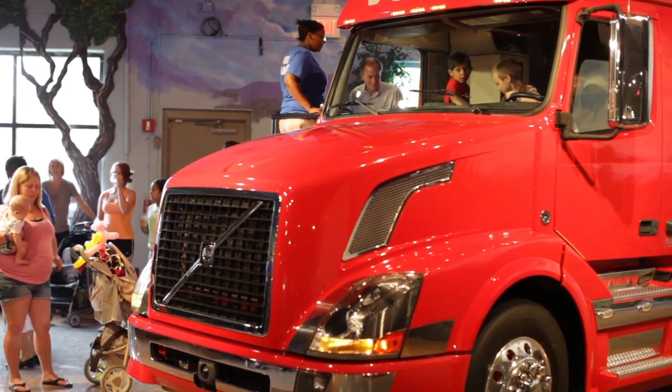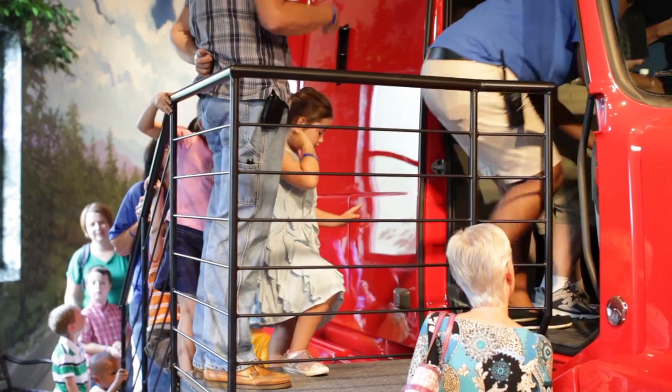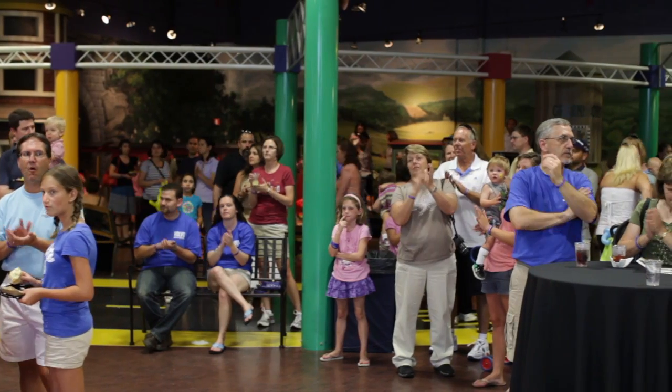This permanent exhibit at the museum represents Volvo's products and values while serving as a constant source of pride for the 2,000 local employees.